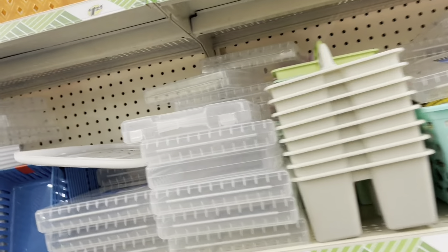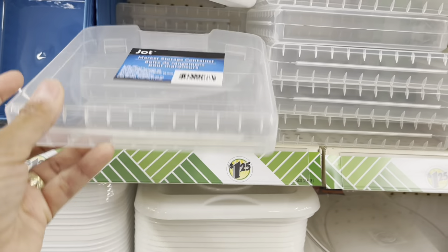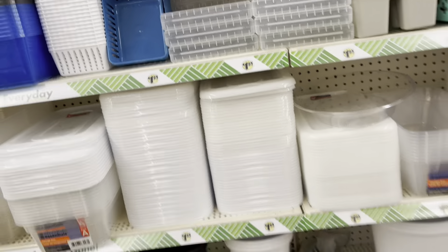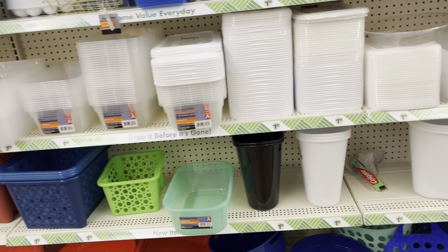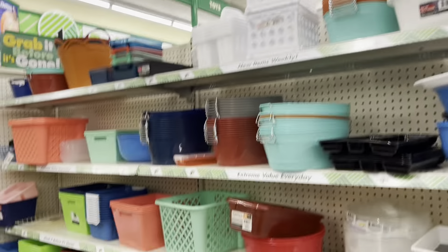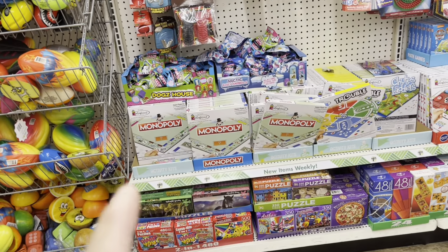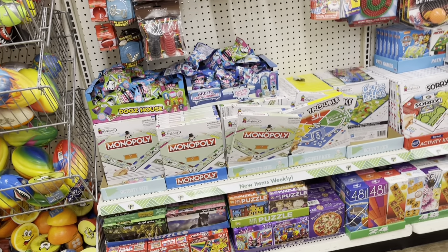She actually glued down little Legos on one side, and then on the other side she had little Lego pieces — like for a car, to keep the kids busy. And she had like the Connect Four in there. Oh, look at this.